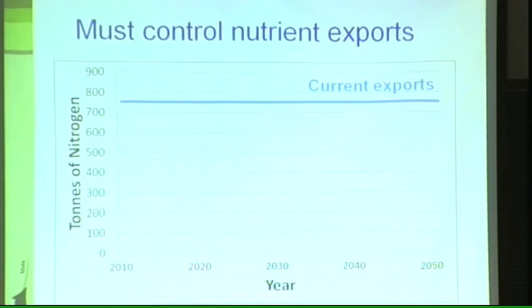Current exports are shown here at over 750 tonnes of nitrogen per year. In response to this, the local community has committed to an aspirational goal of returning water quality to levels last seen in the 1960s, which can be translated into a long-run target of about 435 tonnes of nitrogen per year. And the big question, obviously, is how can we get there?